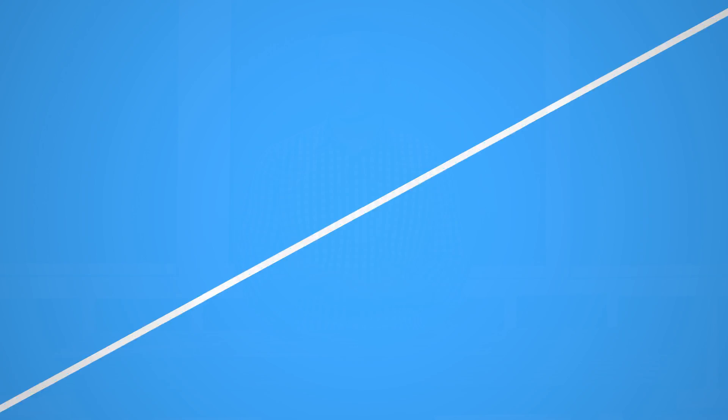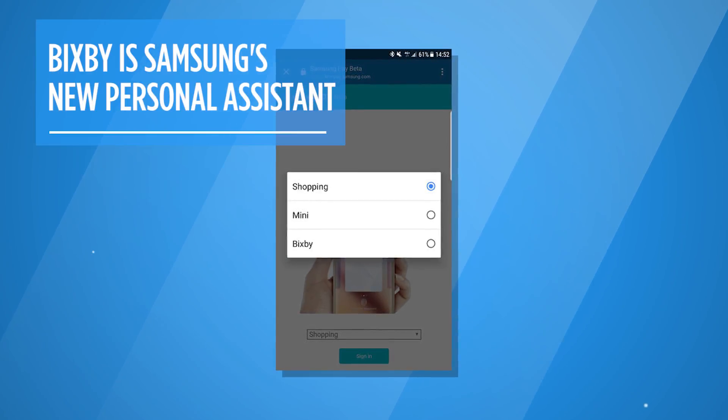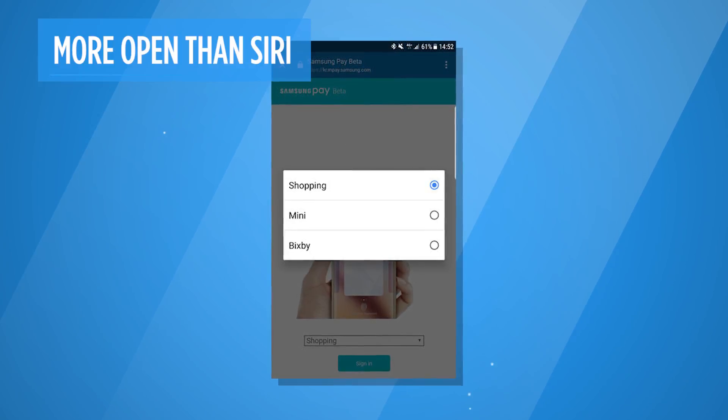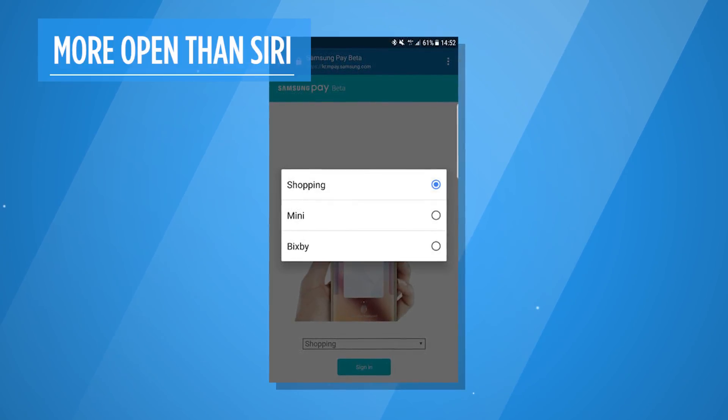It's not that hard to beat Siri at her own game. But wait until you get a look at Bixby, which is going to be Samsung's new personal assistant. What they're promising is something more open than what Siri has, so more third-party applications will be able to tie into it for controlling things like your smart home and other devices, including things like Samsung TVs.